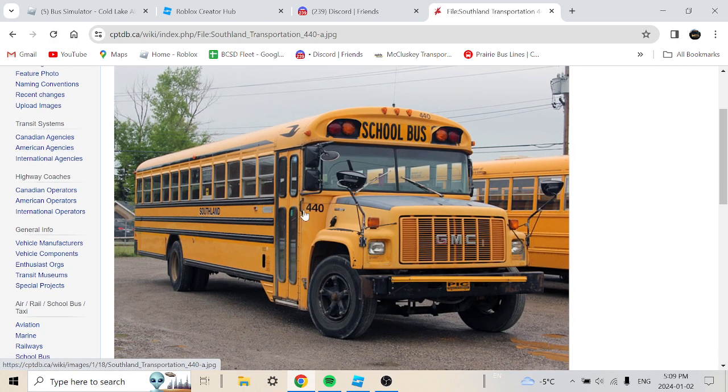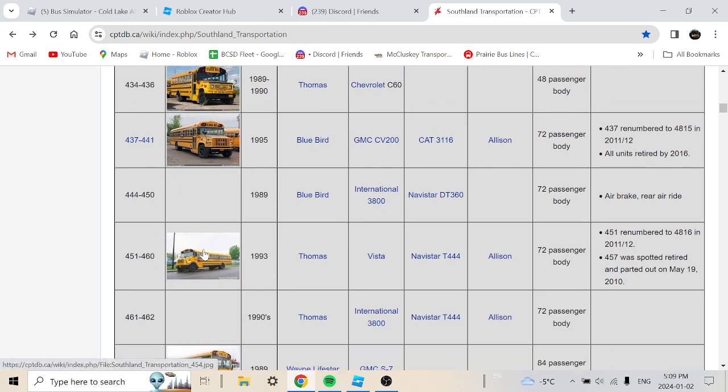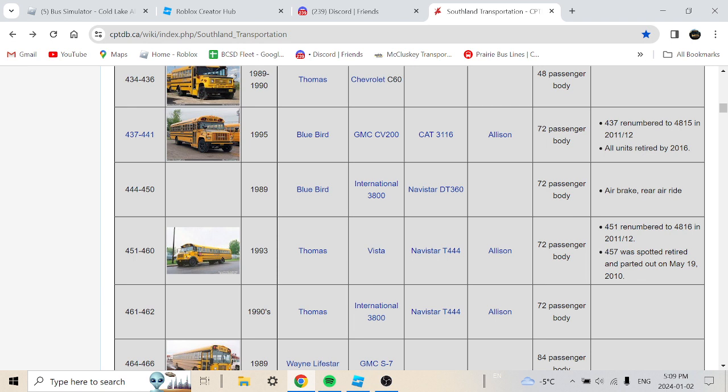By the time those buses retired they would have been about 21 years old, so that was a good run. There's another bus next to it — possibly a Canadian bus with a North Columbia sign on the side, which looks interesting. Buses 444 to 450 are 1989 Bluebird International 3800 with a Navistar DT360, 72-passenger body with air brakes and rear air ride.